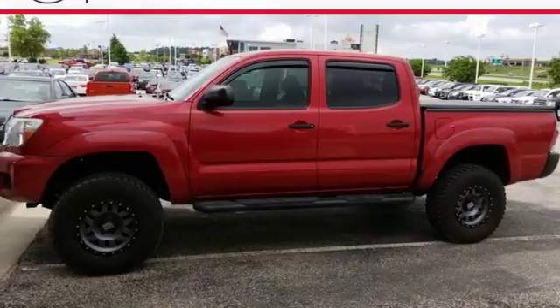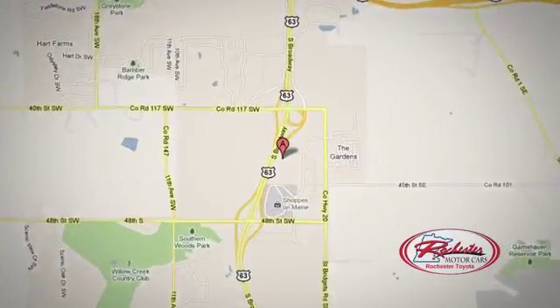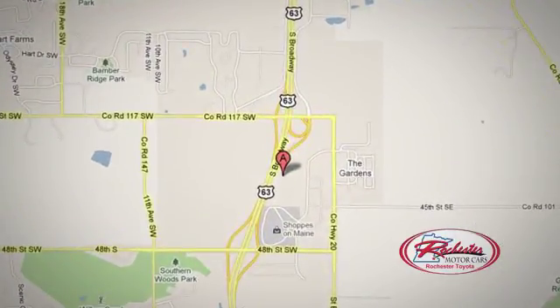Come see it today. 63 South in Rochester, Minnesota. Click or stop in today. We're conveniently located between 40th Street and 48th Street Southeast on Highway 63.